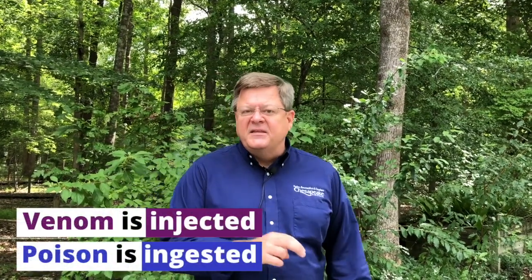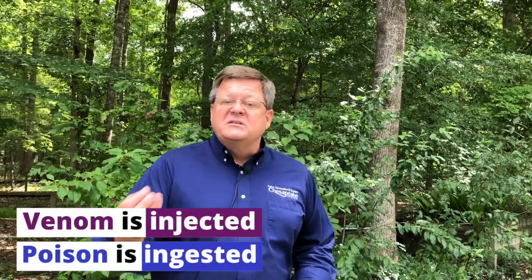We don't have any poisonous snakes. People frequently make that misconnection between poisonous and snakes, but they're actually venomous. Venomous is anything that's injected into you, whereas poison is anything you ingest. So our snakes are venomous.